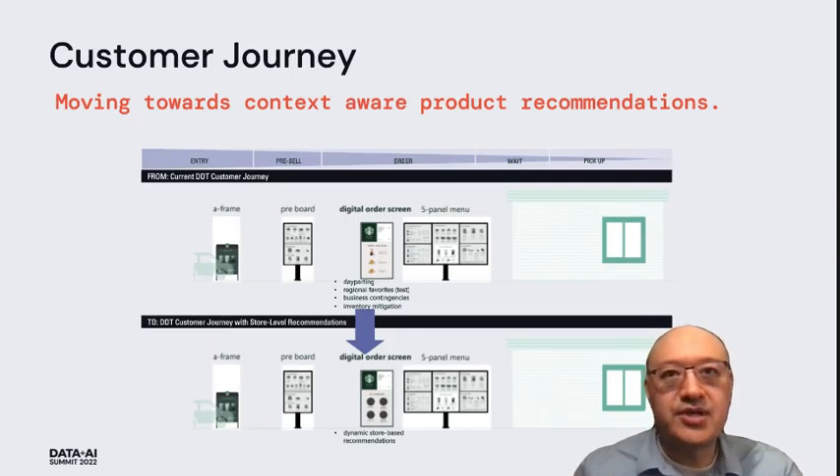Let's review our customer journey at drive-through. Grounded in our mission, we are able to connect to our customers to provide dynamic store-level recommendations for over 600 Starbucks products through our digital order screens. First, as a customer enters the drive-through lane, they see an A-frame with marketed products such as seasonal and new items. Next, the customer views a pre-board with a shorter list of menu items as part of the pre-sale. Then the customer arrives and pulls into the drive-through order screen, which also has a separate display with a broader selection of menu items. The customer places their order at the digital order screen, where we provide dynamic content such as customer order and product recommendations.